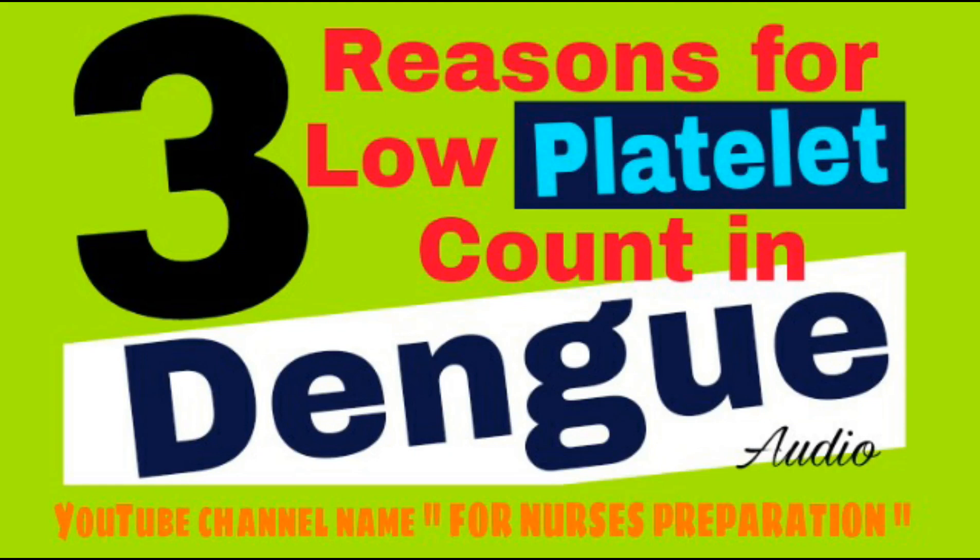Normal platelet count ranges from 150,000 to 450,000 platelets per microlitre of blood. If platelet count increases more than 450,000, this condition is called thrombocytopenia. If platelet count decreases less than 150,000, this condition is also called thrombocytopenia. Thanks for watching.